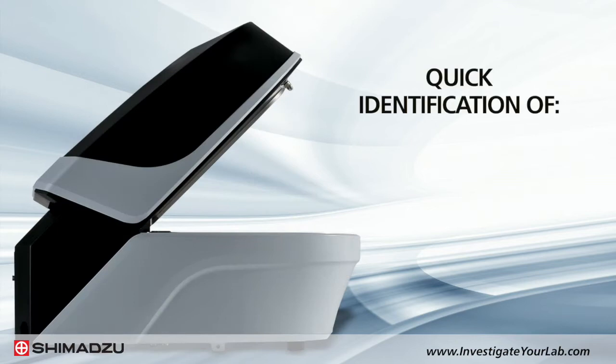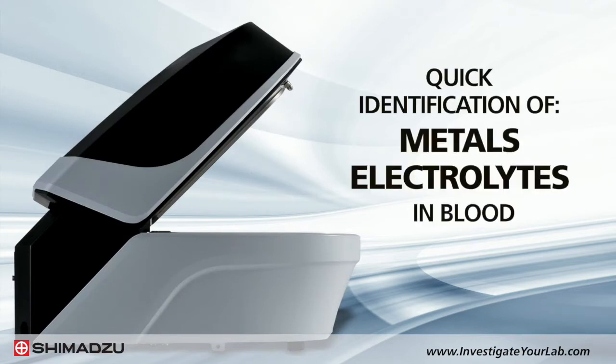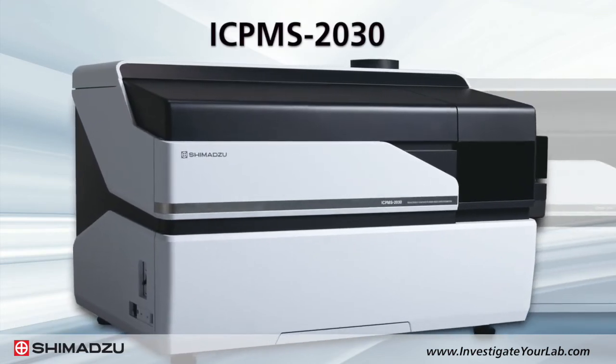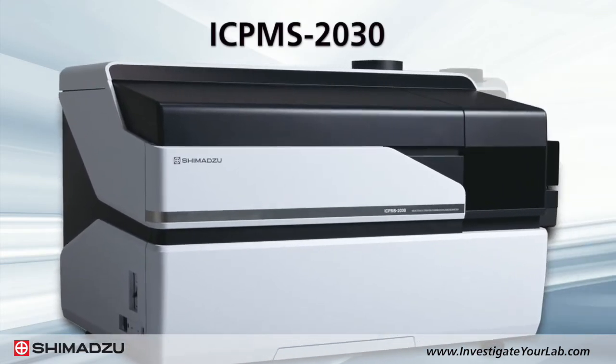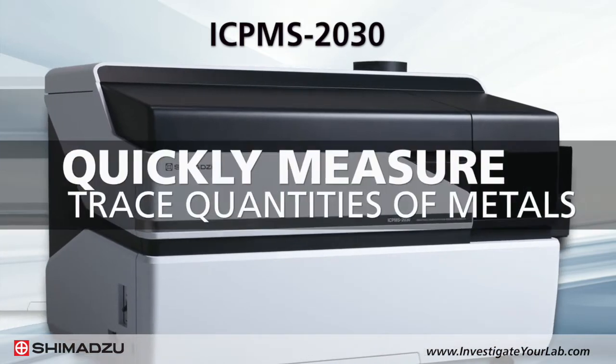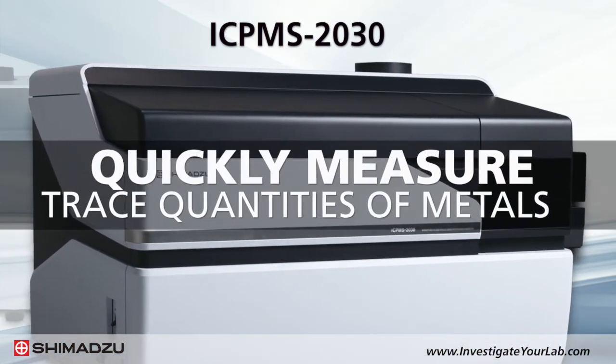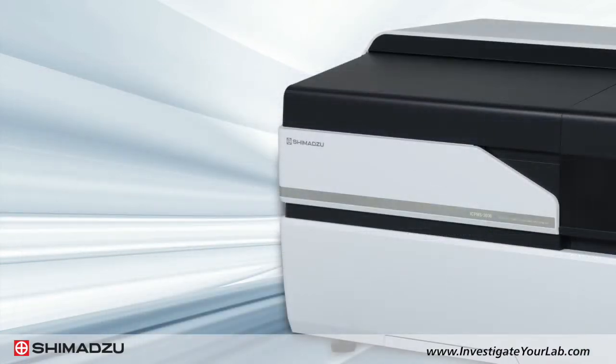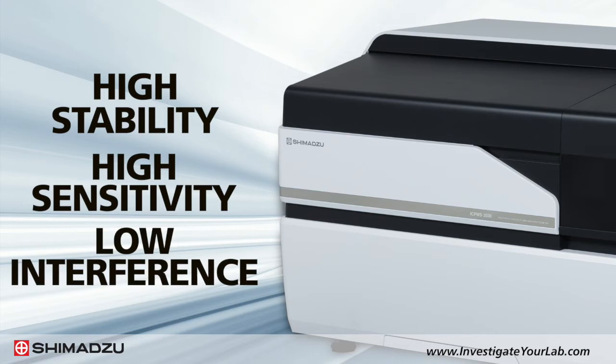It is also effective for the quick identification of metals and electrolytes in blood. Shimadzu's ICP-MS 2030 inductively coupled plasma mass spectrometer allows you to quickly measure trace quantities of metals, including toxic metals, in blood. This instrument is designed for high stability, high sensitivity, and low interference, all while providing the lowest running costs in the industry.